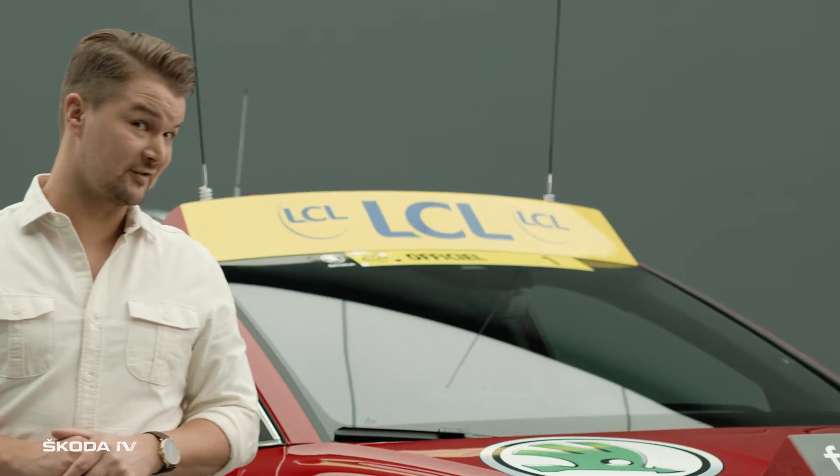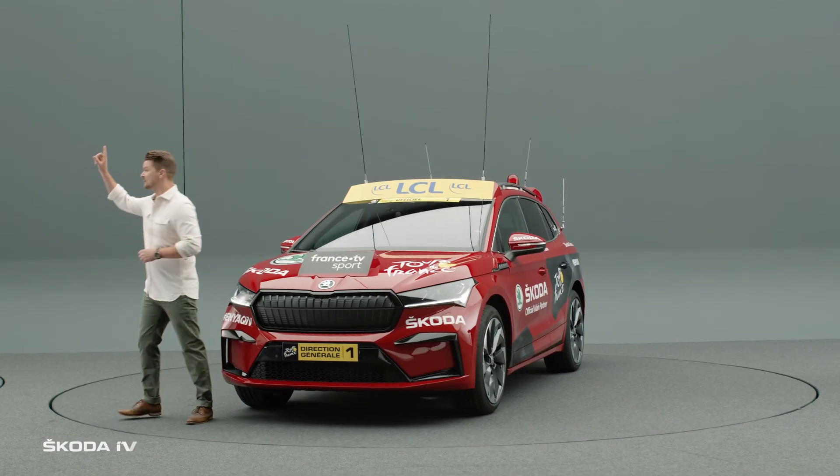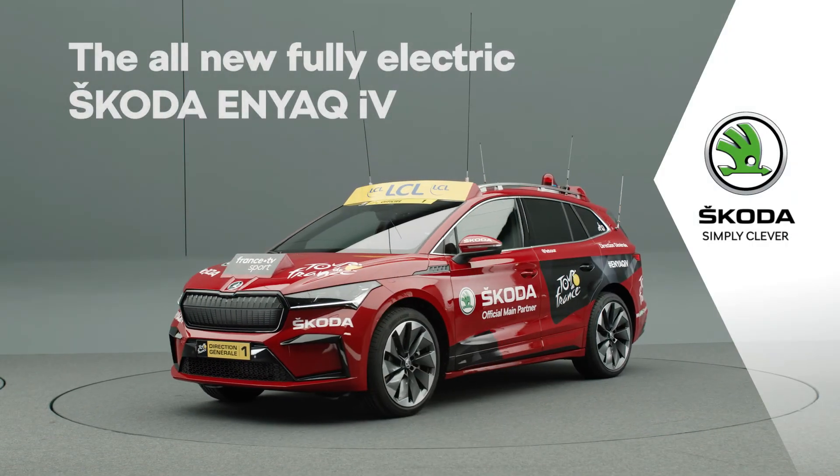I would love to take this car for a spin — not just on the tour. Can I take it for a spin now? Škoda. Simply clever.